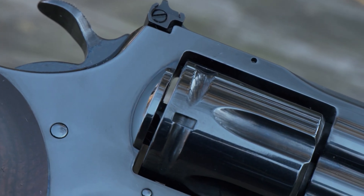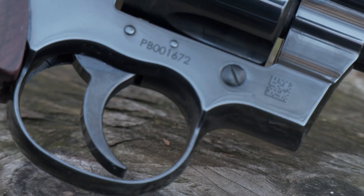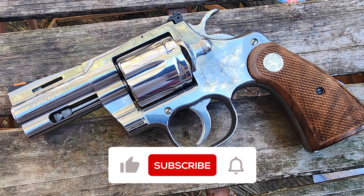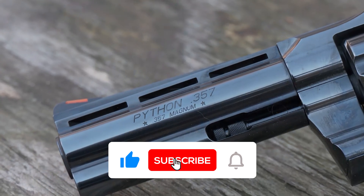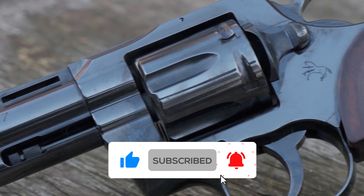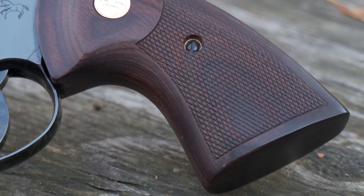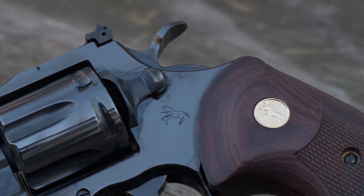I hope you enjoyed our tour through the 20 new handguns for 2024. Your thoughts matter to us, so please drop a comment below sharing which one caught your eye and why. And if you haven't already, don't forget to hit that subscribe button to stay updated with Arms Mastery for more exciting firearms insights and reviews. Thanks for watching, and we'll see you in the next video!